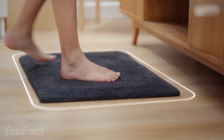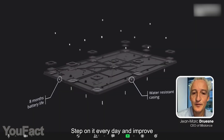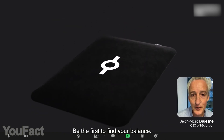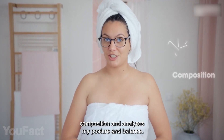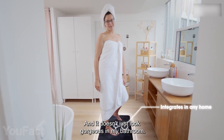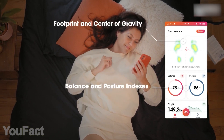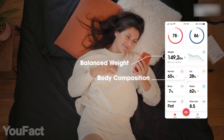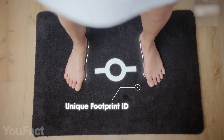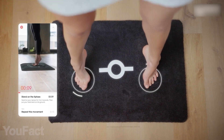Here's a smart bath mat equipped with 4,000 pressure sensors. Pressure mapping allows the mat to measure your weight way more accurately than a regular scale. This thing also analyzes your posture, balance, and overall body composition. The mat is both Bluetooth and Wi-Fi enabled, so it sends all the measurements to your phone. There's a mobile app that collects all the data, providing useful tips and exercises. The mat is able to identify every person by their footprint, so each family member can get personalized data and recommendations.